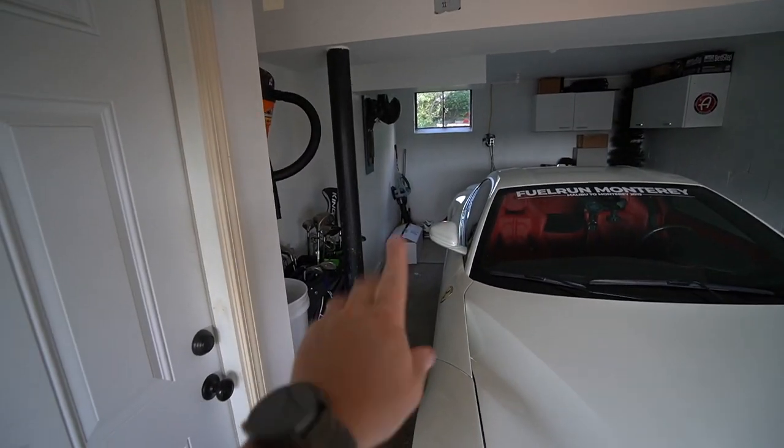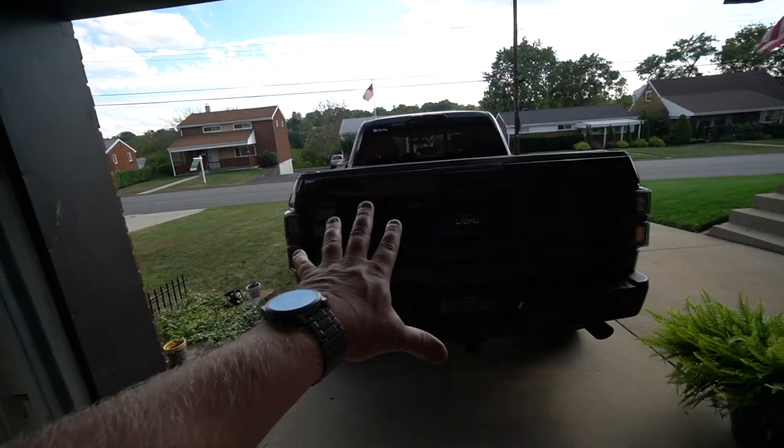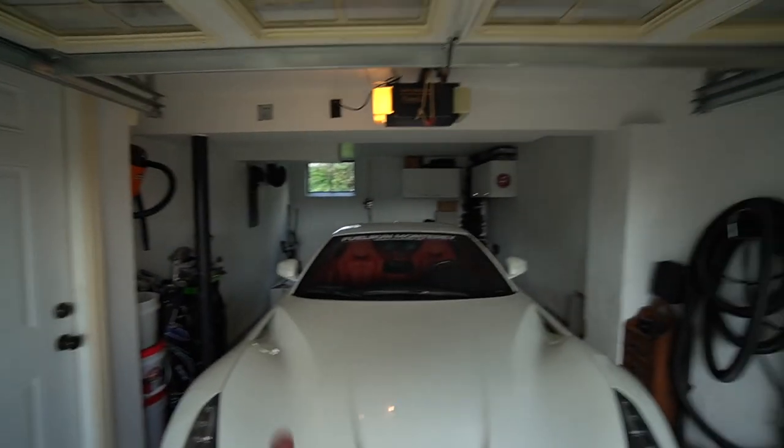Before we do that, a quick little M5 update. That box right over there holds the first modifications for the Beamer. The Beamer is coming back tomorrow — I'm going to pick it up at Blackout Tinting. They are done with it. It's gotten PPF and ceramic coating.